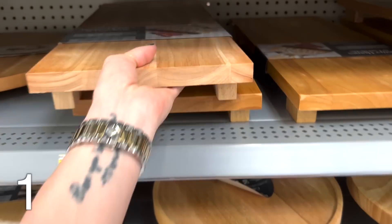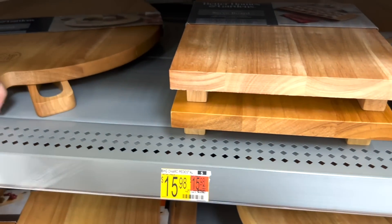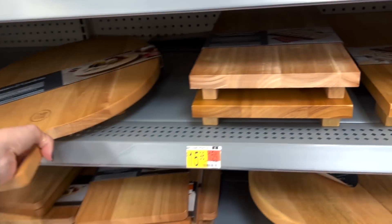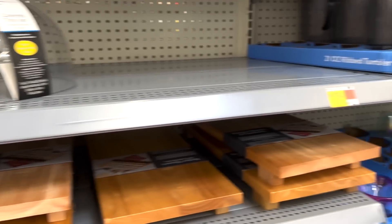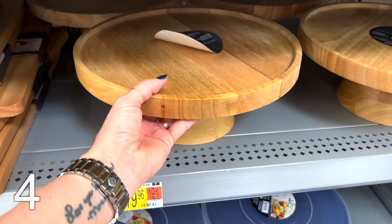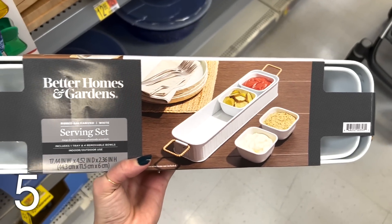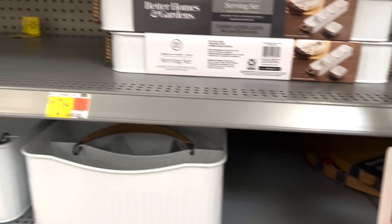Look how pretty these are — it's a serving board. That's for a charcuterie board. Is that glass? Covered tray set. Where's the price on that one? $10. Oh, this is pretty. Cake stand. This is really cute too — a serving set. It has four little galvanized bowls. $10.